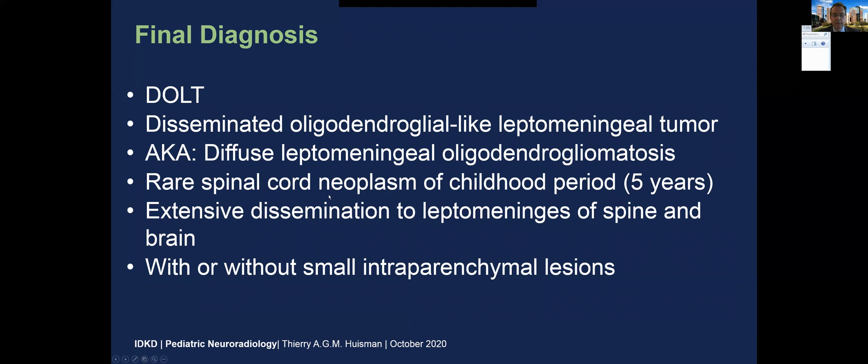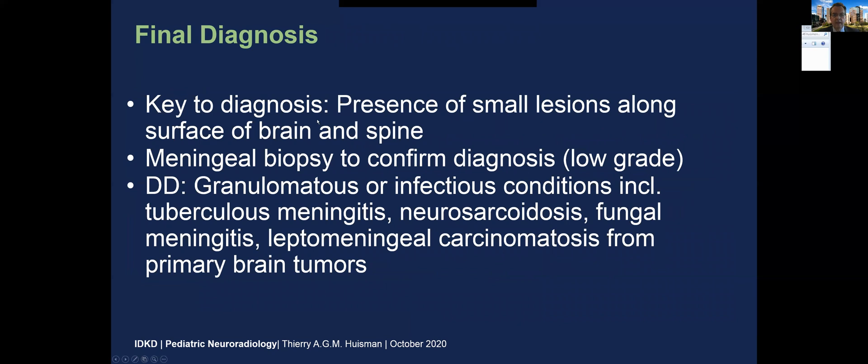Also known as diffuse leptomeningeal oligodendrogliomatosis. This is a rare spinal cord neoplasm of childhood, typically within the first five years of life, characterized by extensive dissemination to the leptomeningeals of the spine and brain. You can also have intraparenchymal contrast-enhancing lesions. The key to diagnosis is the identification of small lesions along the surface of the brain and spine. Typically, you need a meningeal biopsy to confirm the final diagnosis, and this is typically low-grade.